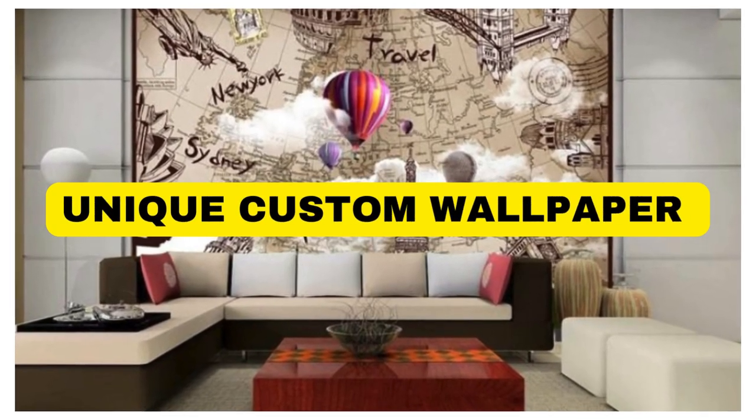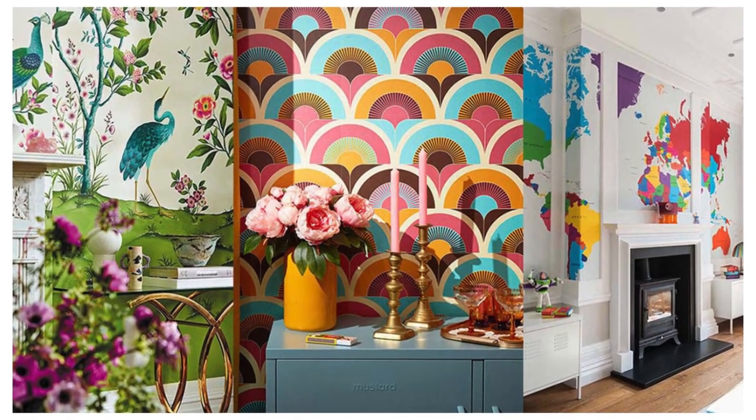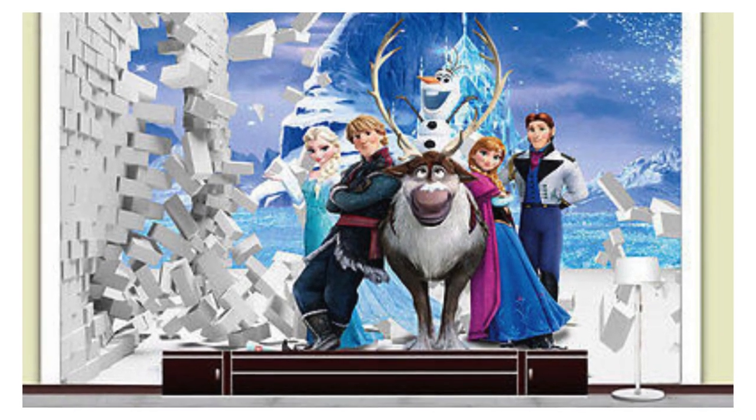Lit Blinds Store is introducing our exquisite custom wallpaper collection, where artistry meets individuality to transform your space into a personal sanctuary. Immerse yourself in a world of unparalleled design possibilities, curated to elevate your interior aesthetic.